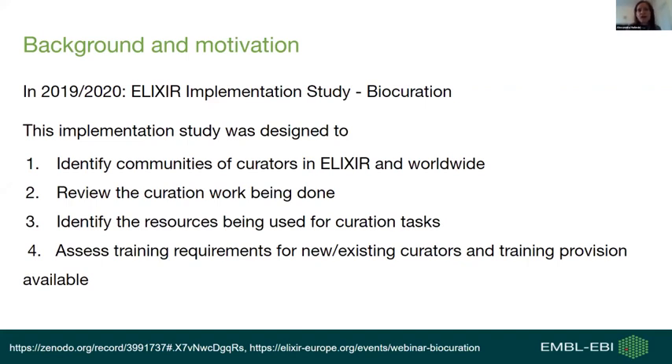In 2019, ELIXIR launched an implementation study designed to identify communities of biocurators, to review the biocuration work being done, to identify the resources and tools used by biocurators in their daily work, and to identify biocuration training needs and gaps.